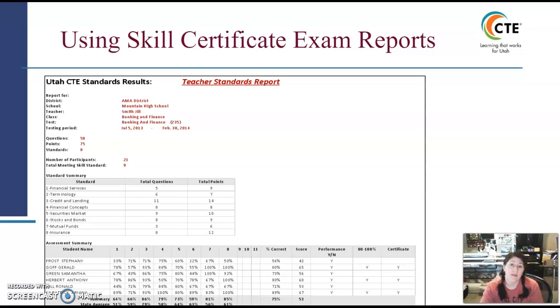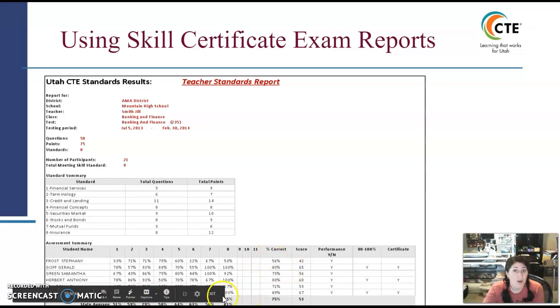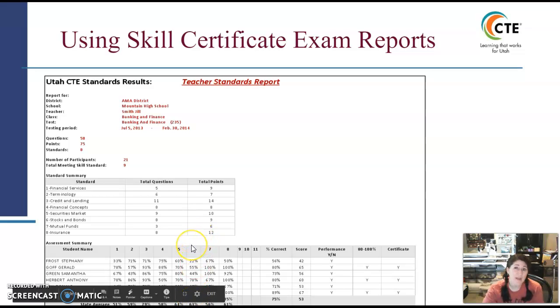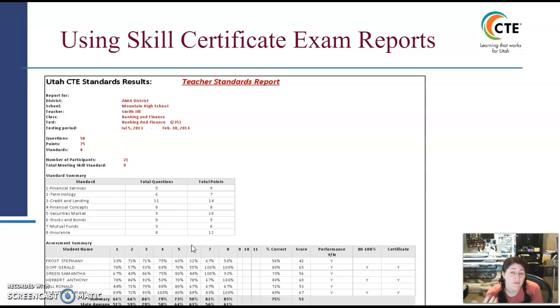The summary shows how your students did on average versus how the state did on average, so you can compare individual students per strand and compare your class comprehensively to other teachers in the state. If those numbers aren't above 80 percent, your students are not going to be passing. For instance, if strand six is only at 59 percent, your students really struggled there — that's useful diagnostic information.